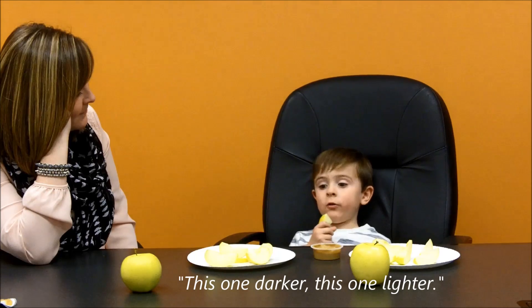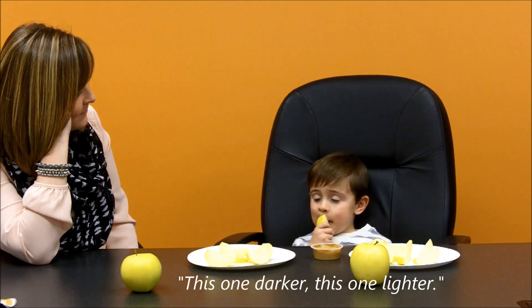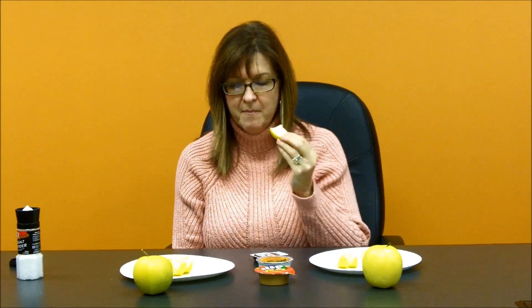This one's darker, this one's lighter. Which one do you like better? I like the white one. The flavor's exactly the same. This one might be just a little bit firmer in texture, but... pretty much the same difference.